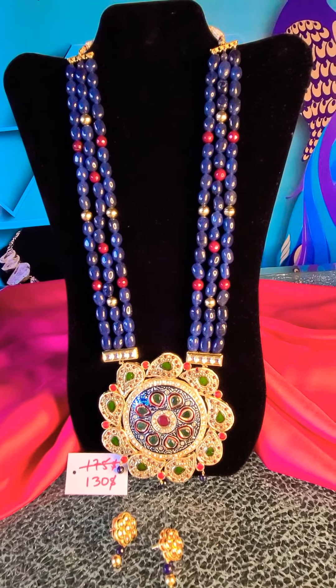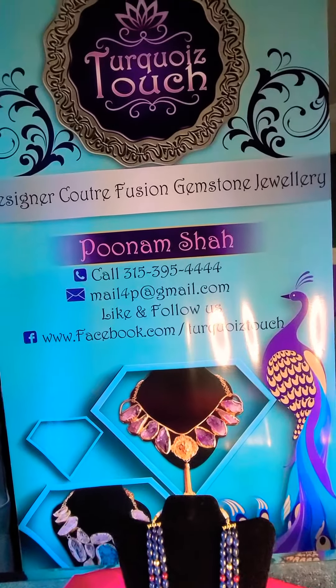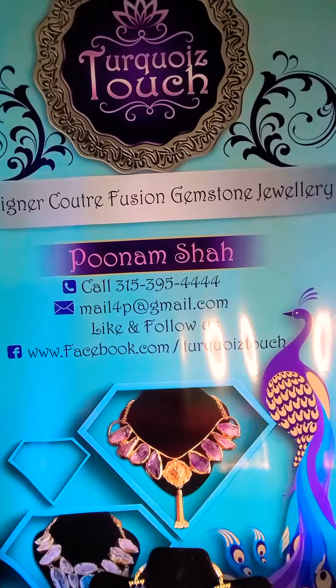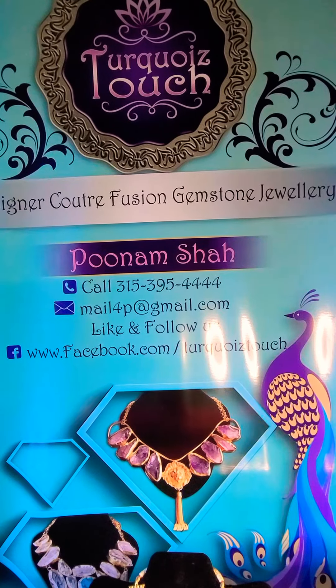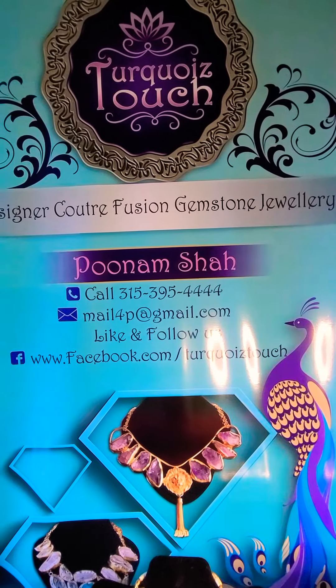Book this piece today — contact me on the information in the banner over here. I also have an Instagram page and a YouTube channel, so you could subscribe, like, follow and share these pages with your friends.